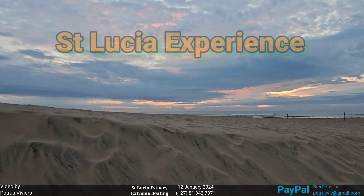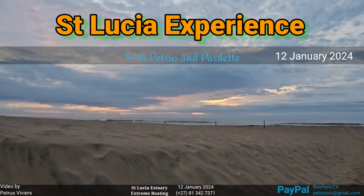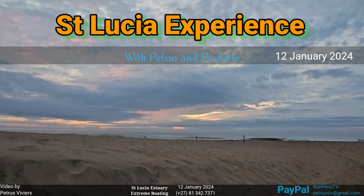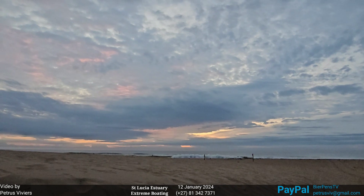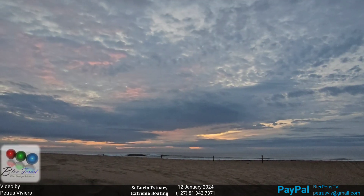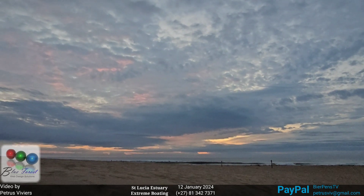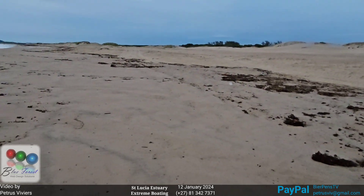Good morning, good morning, good morning. What a different splendour bestowed upon us today. Look at this beauty. It was quite high this morning early with high tide.